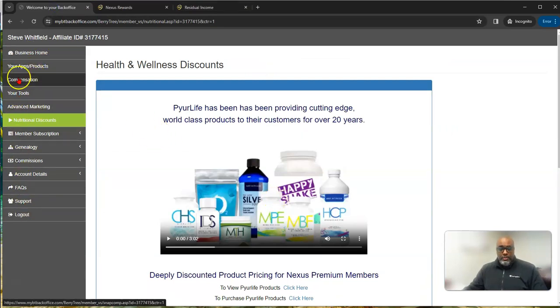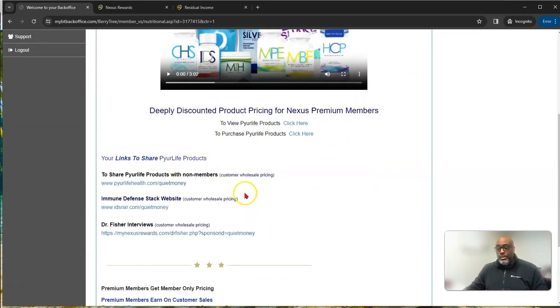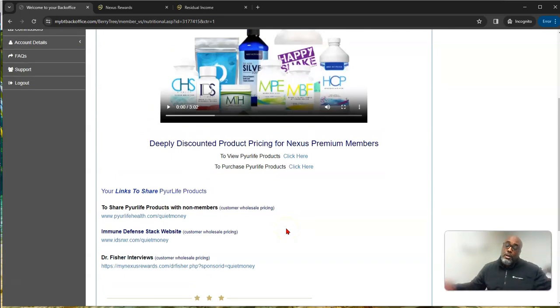Here's the menu: your compensation plan, how to claim your $34, and an additional income stream — health and wellness discounts and products. As you know, health, wealth, and relationships are the evergreen niches that are always going to be around. This opportunity has a product in that income stream that you can earn commissions on and promote.